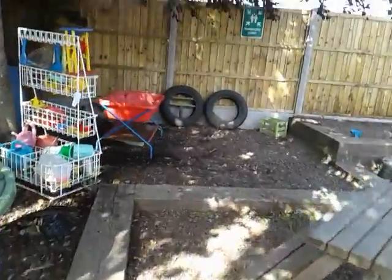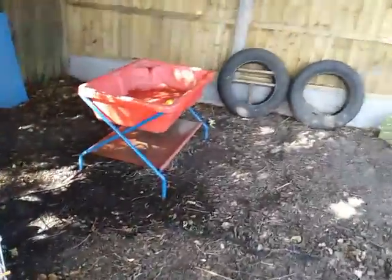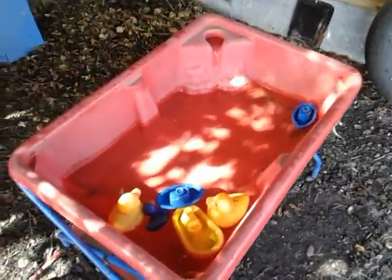Over here we have our water tray. Our ducks have gone for a little swim today. We've had to put the boats out to rescue them.